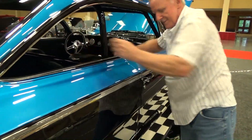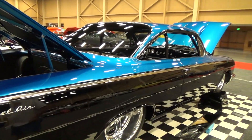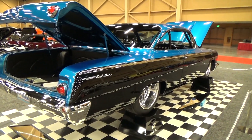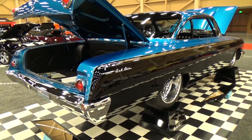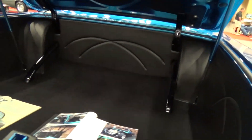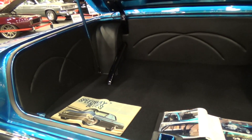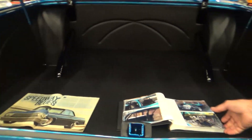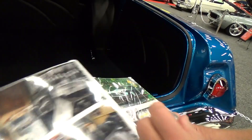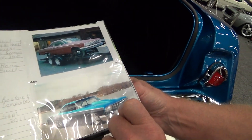When he got the car it was in good, solid condition — just a body. It was found in Super Chevy magazine. Billy's always been partial to bubble tops — his first car was a '62 Impala. Here's a picture of it when he brought it home: solid car, but it definitely needed to be fully restored.